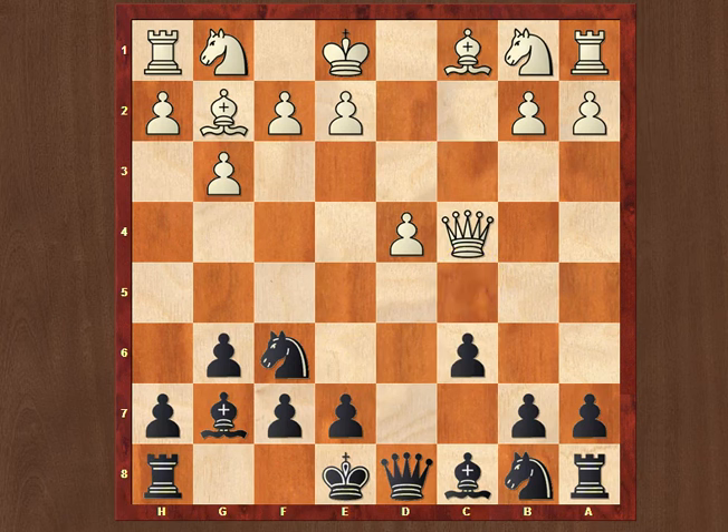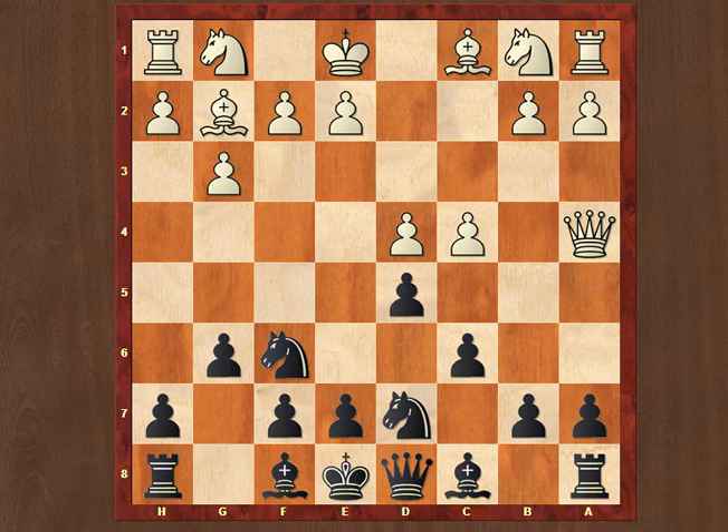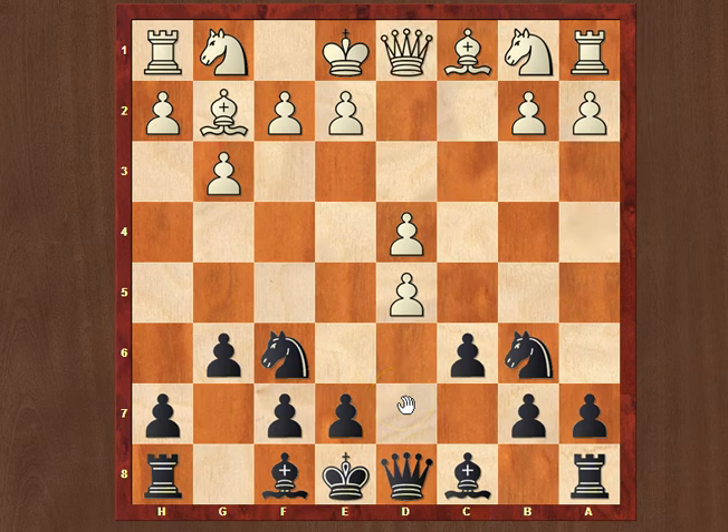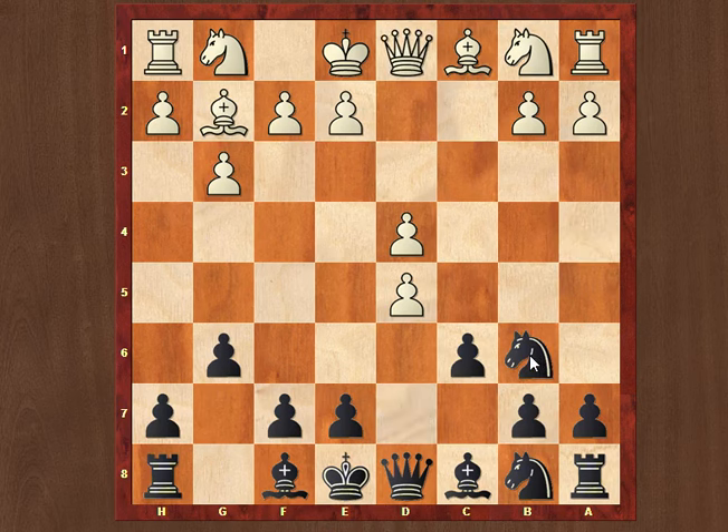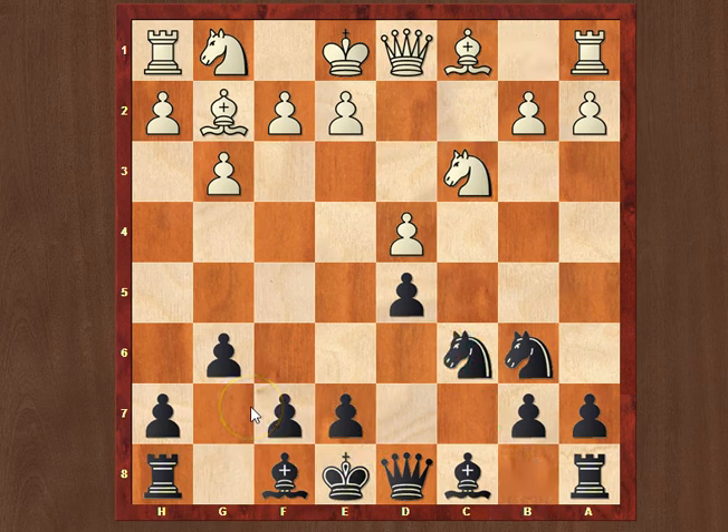Another idea would be to play knight bd7. Now if white captures on d5, we can go knight b6, the queen goes back, and she takes d5. But Anish Giri came up with a new idea. Instead of knight bd7, he decided to go knight f to d7, basically with the same idea to play knight b6 in case of capture. But also he wanted to maintain both of his knights on the queenside, which is some new idea that I really enjoyed. He will want to develop the knight to c6 and Bg7, and that's exactly what happened in the game.